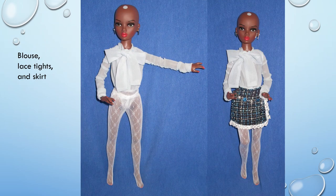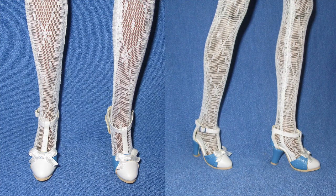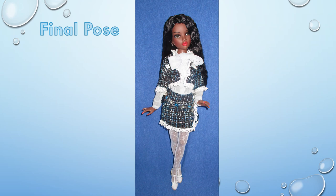After donning the blouse, she donned the lace tights and the tweed skirt. Next, she added the tweed jacket, and lastly, the shoes. To conclude her presentation, with her original wig on and the Tweed Seriously fashion, NEMA struck one final pose.